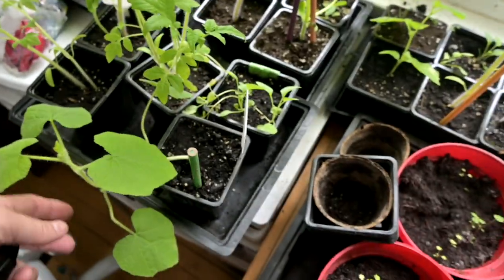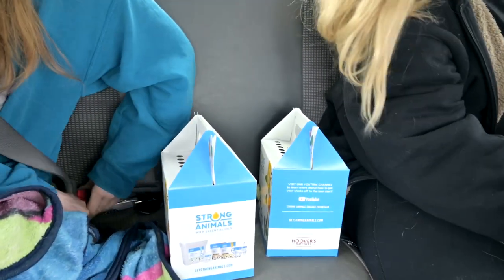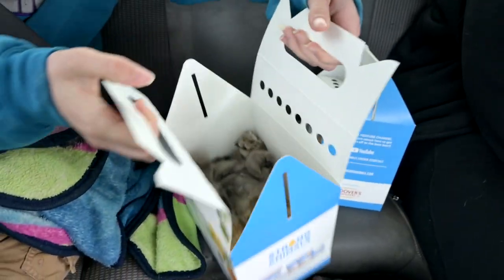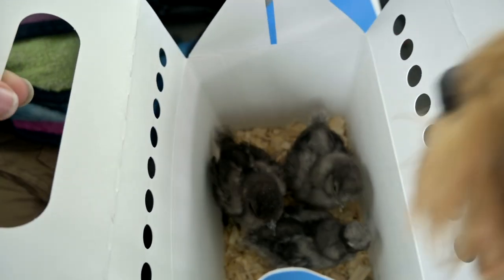Some of the plants are getting huge and are ready to go into the ground. We are dropping off some chickens today - this lady wants two gray ones and two black ones, those are as close to black as we have.